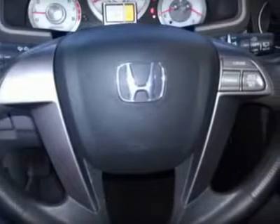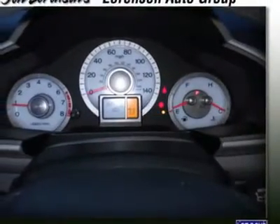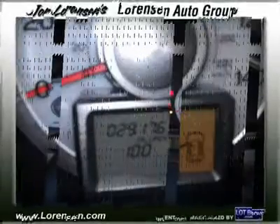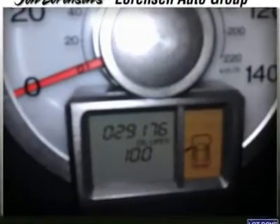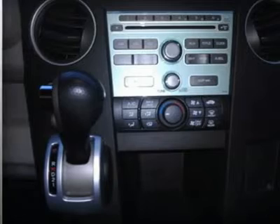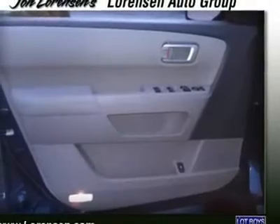NewCarTestDrive.com's review says on the road the Honda Pilot feels balanced with sufficient power and brakes, decent ride quality and handling. 5-star driver front crash rating, 5-star driver side crash rating. J.D. Power Circle Ratings: Overall Performance and Design 3.5 Power Circles, Overall Initial Quality Study 3.5 Power Circles, 6.5 Power Circles.